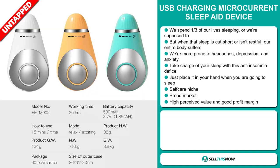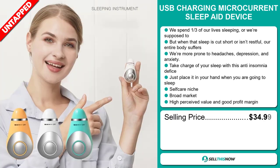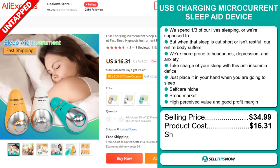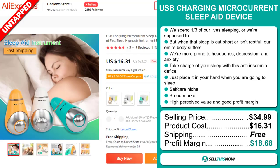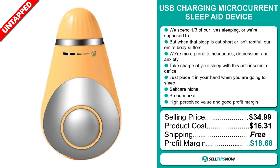The selling price of the USB Charging Micro Current Sleep Aid Device is just under $35, whereas the product cost is only $16.31. Shipping is completely free, so you're looking at a very good profit margin of $18.68.